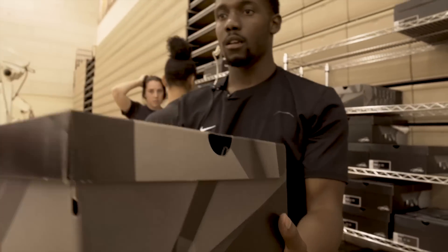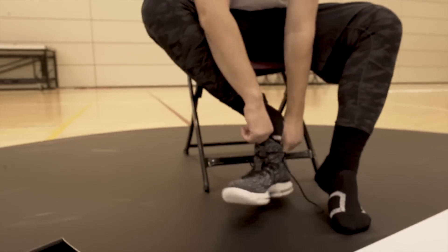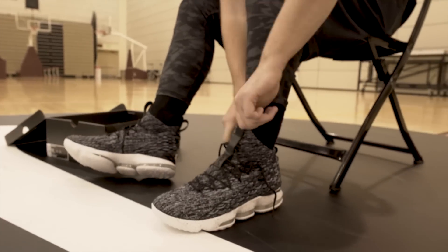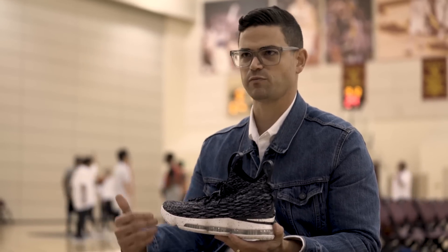My name is Kevin Dotson. I'm the vice president for basketball footwear at Nike. I've worked with LeBron pretty closely for the last five years or so. He's highly involved and he's getting more and more involved from what I can see. I think he just has a total commitment to making the best products.